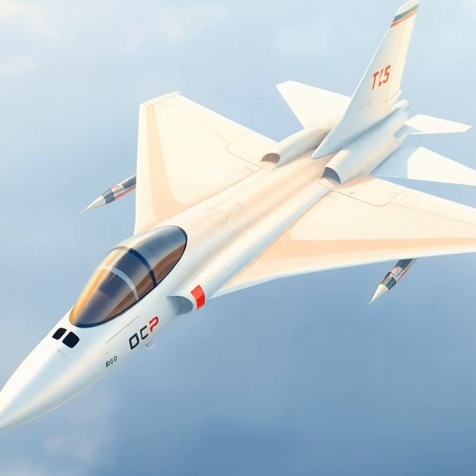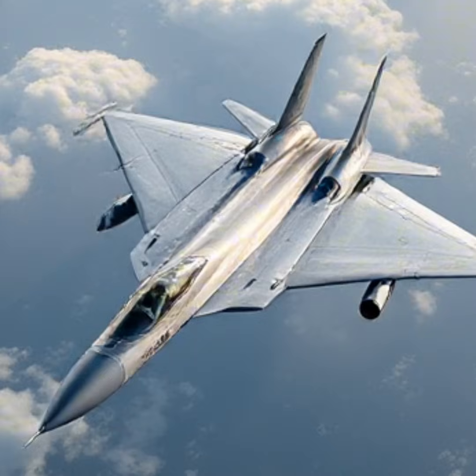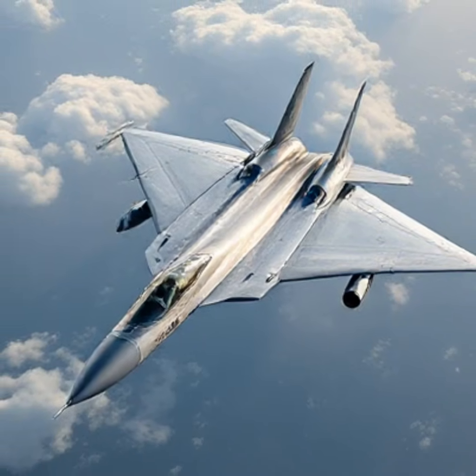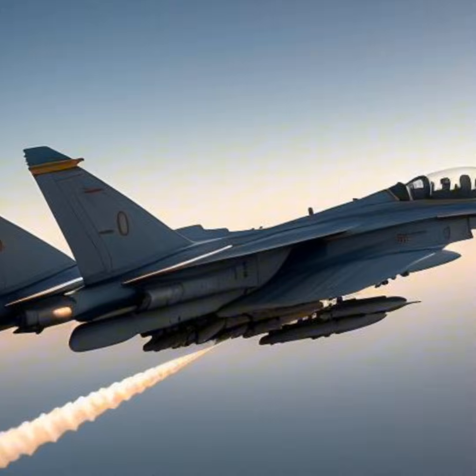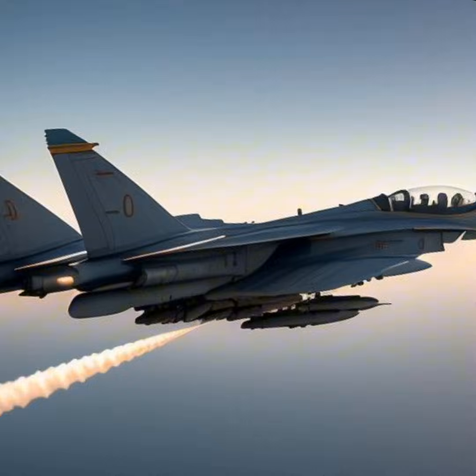Sukhoi T-4 supersonic bomber jet — comprehensive review. The Sukhoi T-4, also known as Aircraft 100 or the Sotka, is a marvel of Soviet aerospace engineering from the late 1960s and early 1970s.